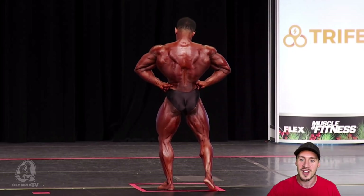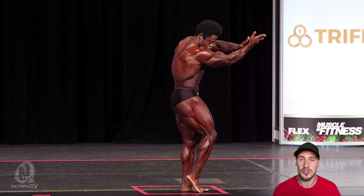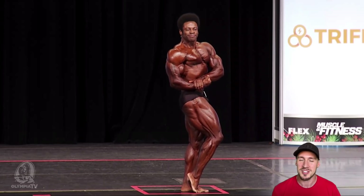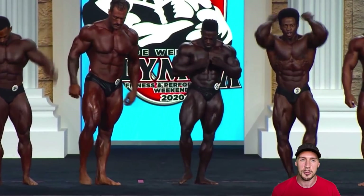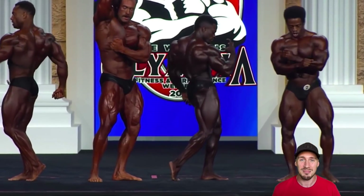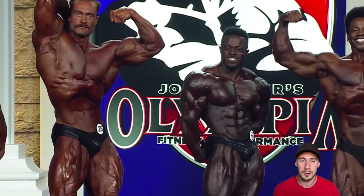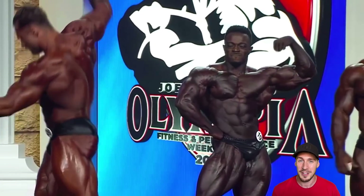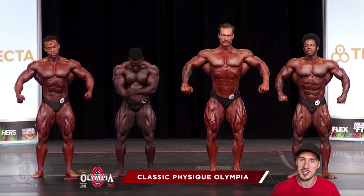In 3rd place, this is where a bit of a shock came — we had Breon Ansley, the 2-time Classic Physique Mr. Olympia, slipping down to 3rd. He only missed out on 2nd by 1 point to Terence Ruffin. Terence looked great and still might have a little bit of room to move in Classic Physique. If he can continue to gain muscle, he'll end up pushing guys like Chris Bumstead. Right now he should go win Arnold Classics and focus on the Olympia. If he can add weight in this class, he's going to be very tough to beat in any show outside of where Chris Bumstead is competing.